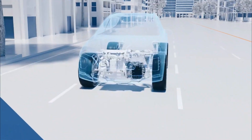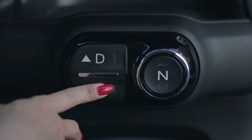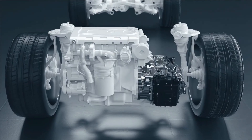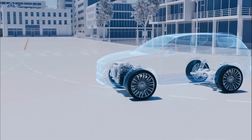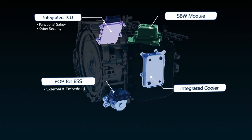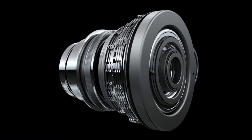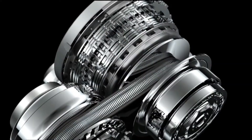But technology never stands still. Automatic transmissions evolved dramatically, adding more gears, advanced torque converters, and even computer-controlled shifting logic that could often outperform the reflexes of a human driver. Today, in the 21st century, the story has changed. In many cases, the automatic version of the same vehicle actually delivers better fuel economy than its manual counterpart. And beyond traditional automatics, the rise of CVTs and dual-clutch systems has blurred the lines even further.